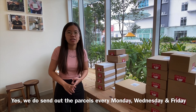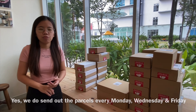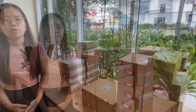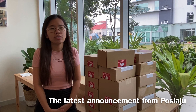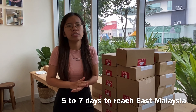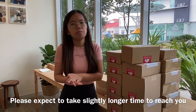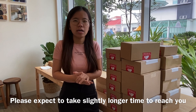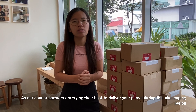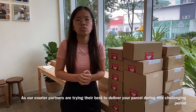Yes, we do. We send out all the parcels every Monday, Wednesday, and Friday. For all client-ready parcels, we send through pick-up, while for the other parcels, we send through Pos Laju. According to the latest announcement from Pos Laju, it will take 3-5 working days for West Malaysia and 5-7 working days for East Malaysia. Please expect it may take slightly longer as our courier partners are trying their best to deliver during this challenging period.